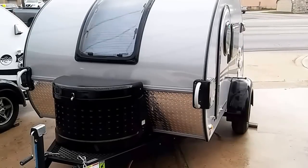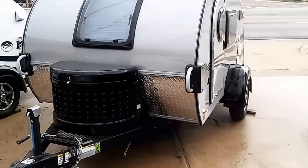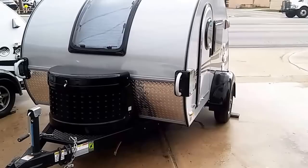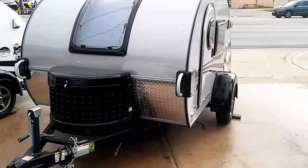Hi guys, this is Rusty78609 in Central Texas, USA. I'm at a dealership where they sell TAG little micro RV travel trailers by Little Guy.